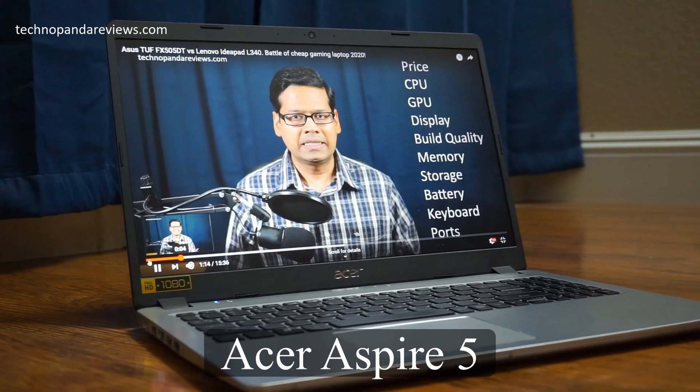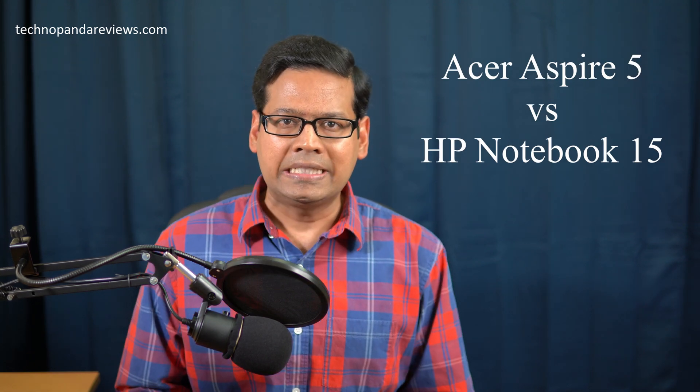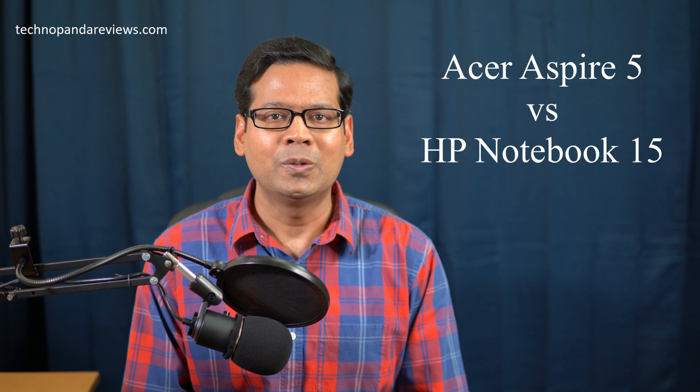Hey guys, how's it going? So in this video, we will take two popular budget laptops at the $500 price point on Amazon and pit them against each other. On one hand, I've got the Acer Aspire 5 Slim Series laptop and on the other hand is the HP Notebook 15 — this is the 2020 edition. I've already reviewed the Acer Aspire 5 here on this channel; find a link in the description below. But for this video, I want to do a head-on battle between Acer and HP in a grueling five-round match to see who comes out on top.